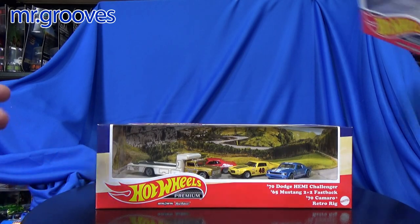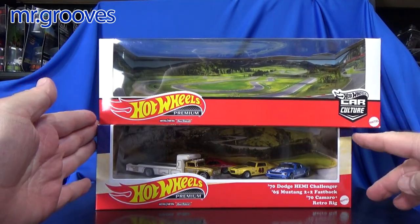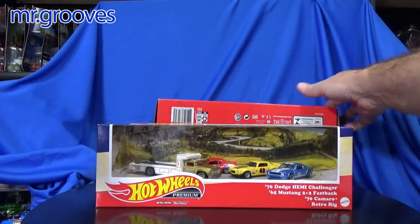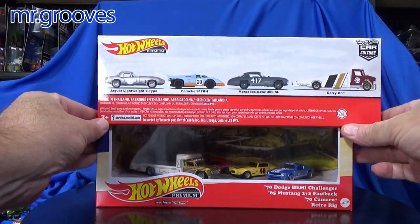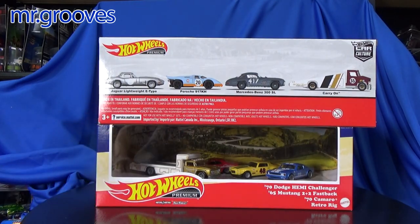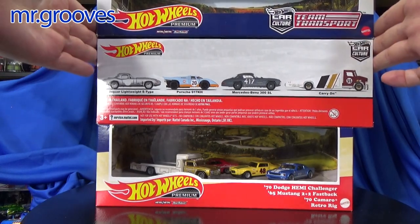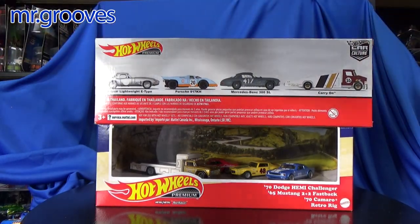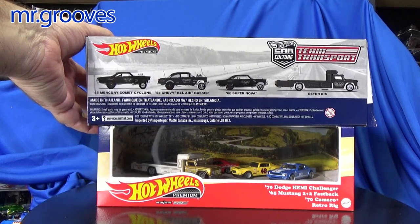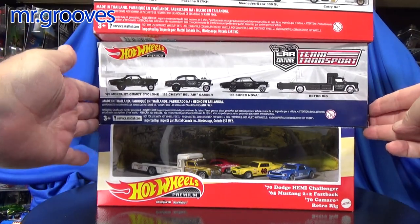Before I unbox this, they changed the size — it's a little bit smaller. This set right here is the one that had the nice Porsche 917k, the Jaguar, they have Mercedes-Benz. These were the same size as this one, which I reviewed too — both with the black hole graphics. So they went a little bit smaller on the box.